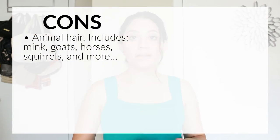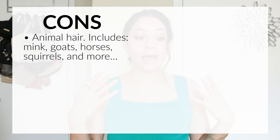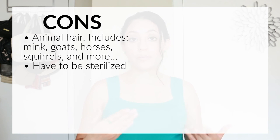I just want to briefly mention the pros and cons of using cruelty-free makeup brushes. One of the cons of using brushes with animal hair is, number one, it's made of animal hair — animals they might use include mink, goats, horses, and squirrels. A lot of these animals are skinned alive, which you can look up on YouTube. That's why I don't buy things that support that. A lot of the horses are also sent to slaughterhouses.